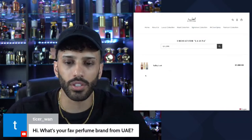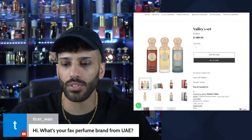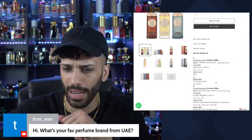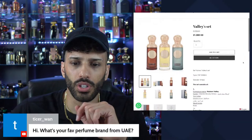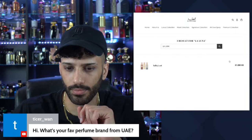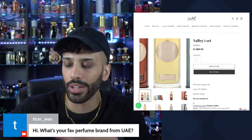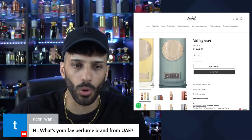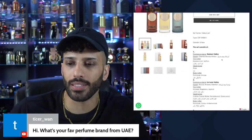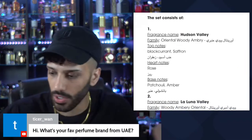The fragrances we have today are from the Valley set: La Luna, Hudson, and Imperial. You can find these sets in the States, possibly at Oud Store. The collection consists of three fragrances — La Luna, Hudson, also known as Hudson Valley, and Imperial. Let's go ahead and spray Hudson Valley first. If I'm not mistaken, this is the one I also have a full bottle of. These are no joke — I believe this is a 200ml bottle.